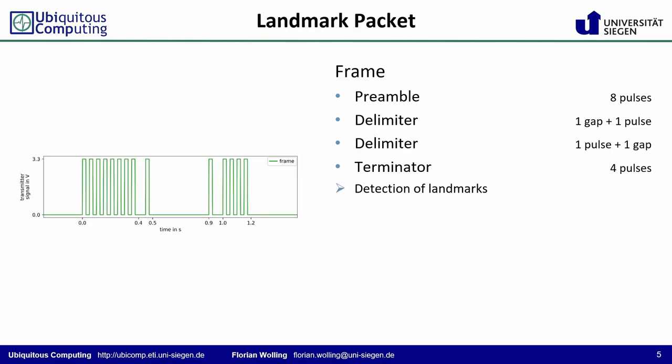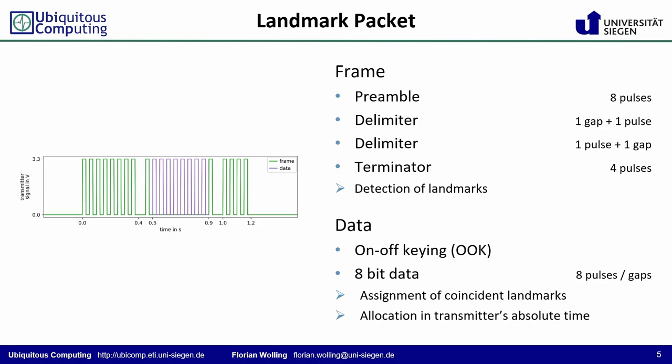The transmitter's landmark packets are composed of pulses modulated at 20 Hz. The packet frame mainly consists of an eight-pulse preamble and four-pulse terminator, enabling the general detection of landmarks in the device's measurements. Furthermore, two delimiter symbols embrace eight pulses or gaps representing eight bits of data in an on-off keying modulation scheme. This additional information allows for either the unique assignment of coincident landmarks across devices or even their allocation in the transmitter's absolute time.